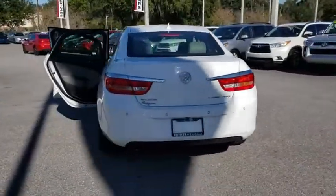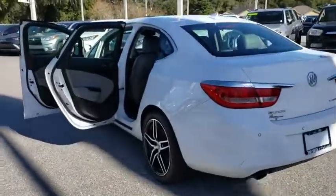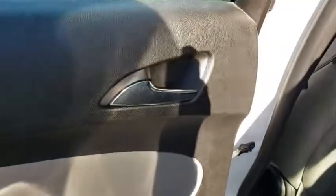Aluminum wheels, cruise control, floor mats, four-wheel disc brakes, auto-dimming rear-view mirror, rear defrost, AM-FM stereo radio, front-wheel drive.